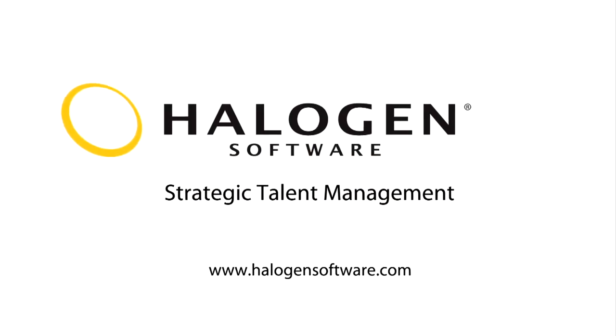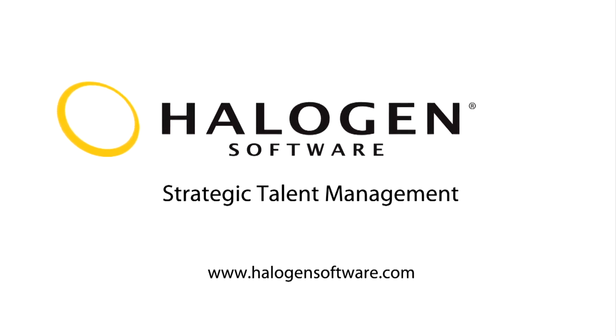Take a few minutes to learn about the other powerful features available. Or better yet, book a personalized demo so you can see exactly what our suite can do for your organization.